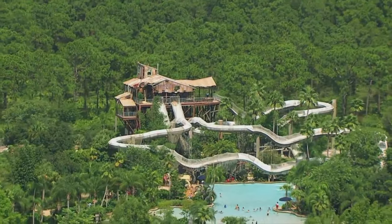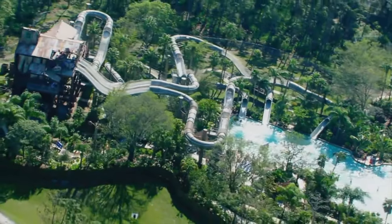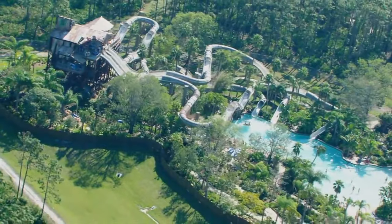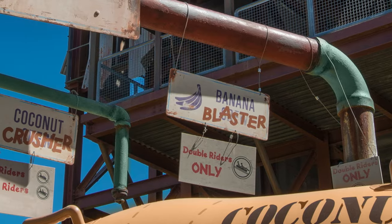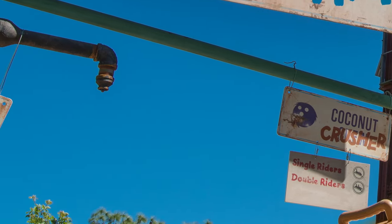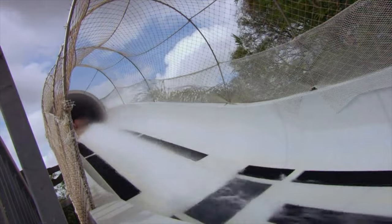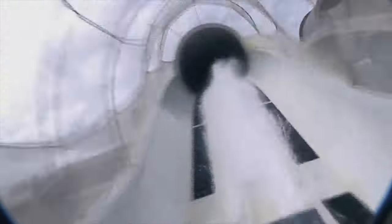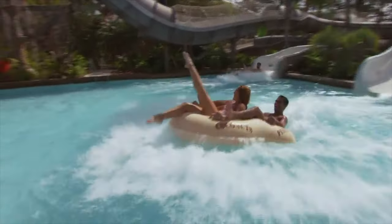We now come to the final attraction in Typhoon Lagoon, the amazing Crush and Gusher. Set in an abandoned fruit processing plant, you will have a choice of three awesome water coasters. You can choose from Banana Blaster, Coconut Crusher and Pineapple Plunger. You can either ride solo or with a partner in a two person raft, as powerful water jets shoot you up, down and around. This totally unique attraction will have you riding again and again.